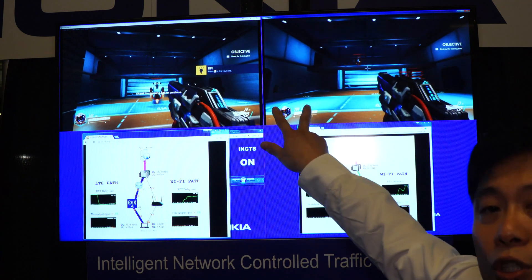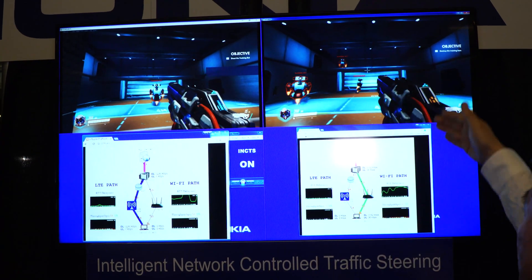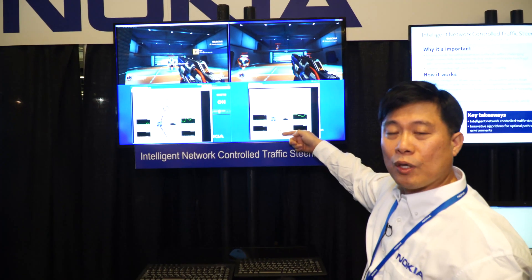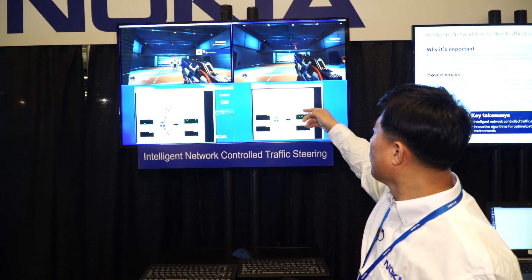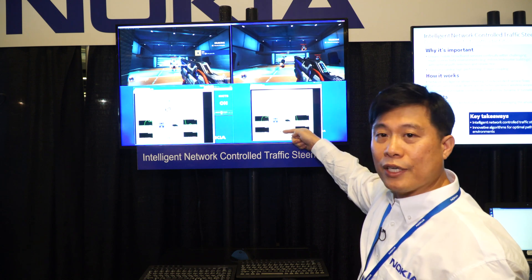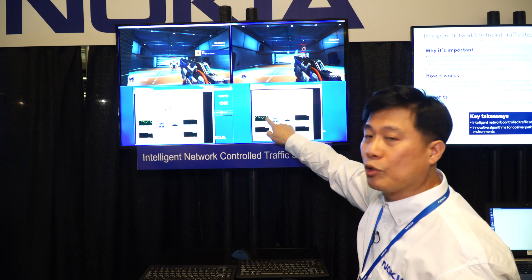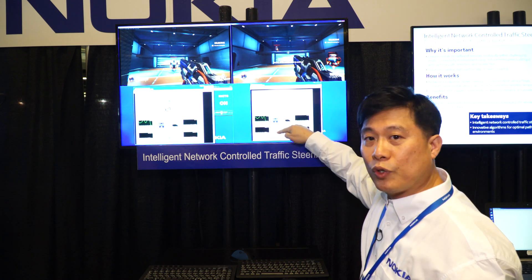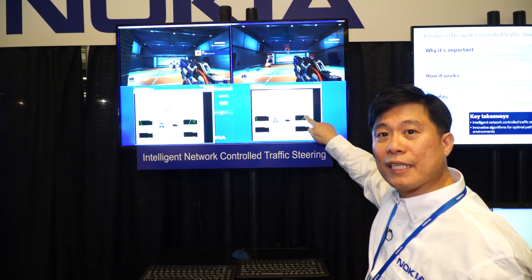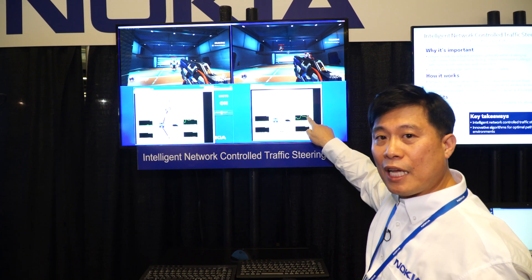These two users are playing as a comparison. The right-side user is experiencing a network problem using Wi-Fi only — we intentionally turned off our system. Whatever happens in the network, this application will stick to Wi-Fi connection. When you see these spikes, this represents the internet delay from the LTE or Wi-Fi network. Right now, the delay has bumped around 300 milliseconds on the Wi-Fi path, so this user is experiencing a delay problem.